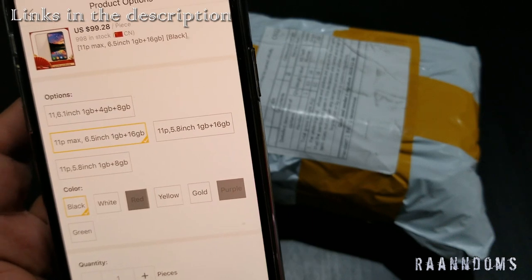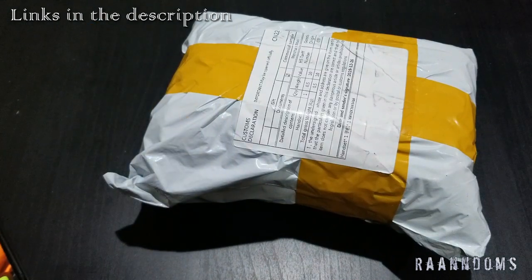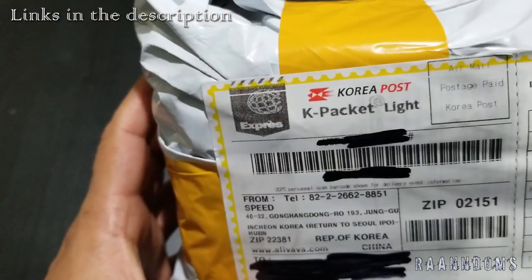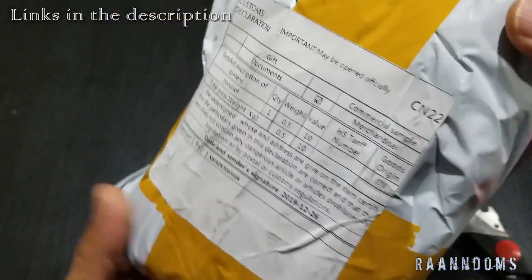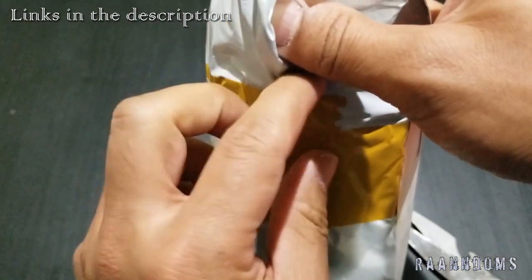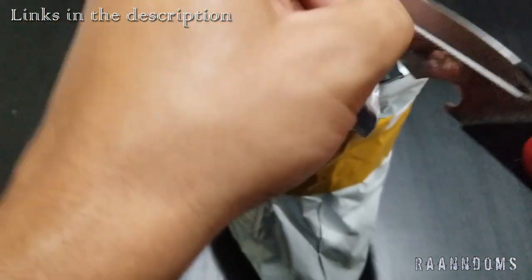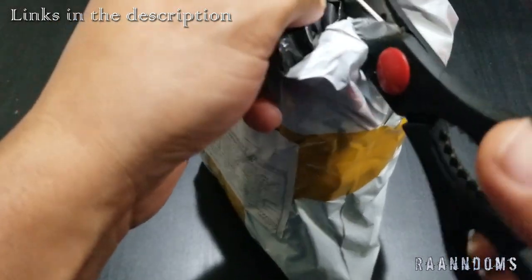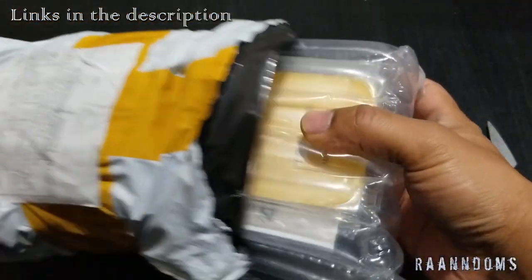It's the black one, so it's like $99.28 from DHgate. I have the package here — it was shipped from Korea first. I didn't have to pay any customs. Let's see what was sent. I'm just going to cut this open — the packaging is pretty good.